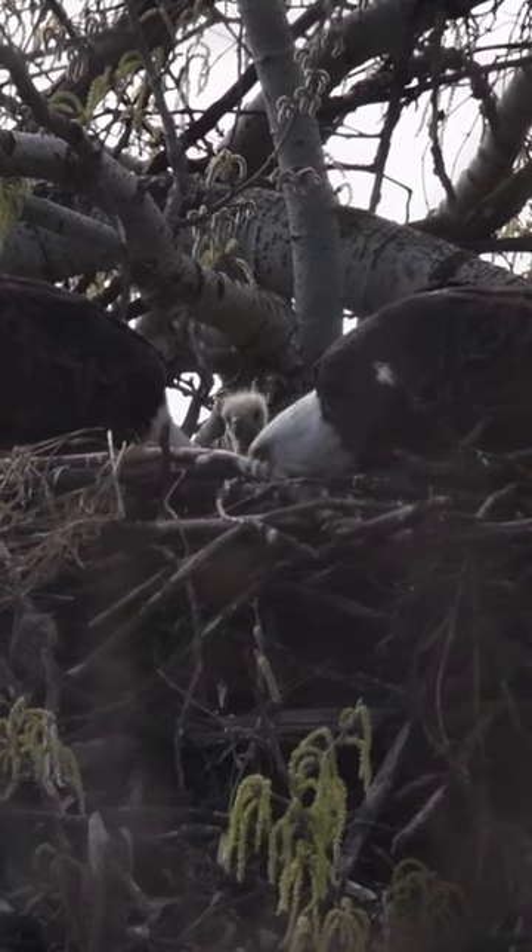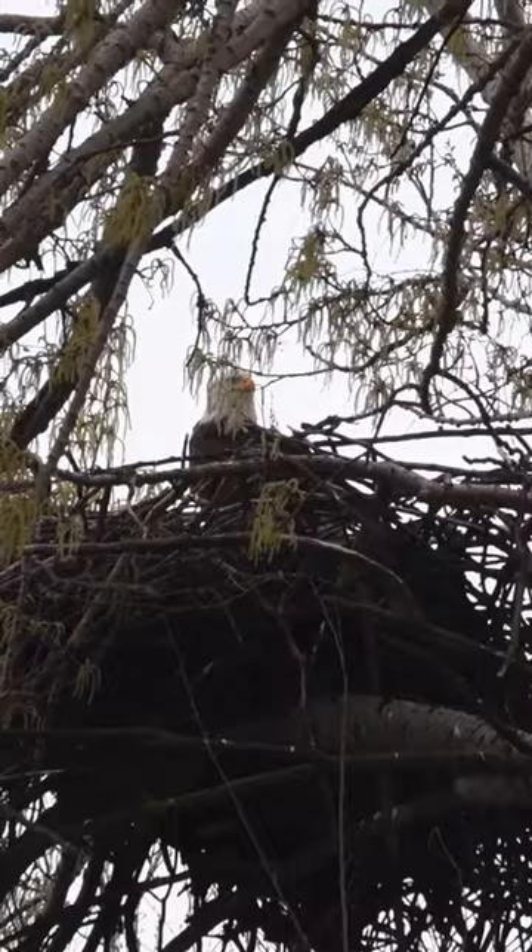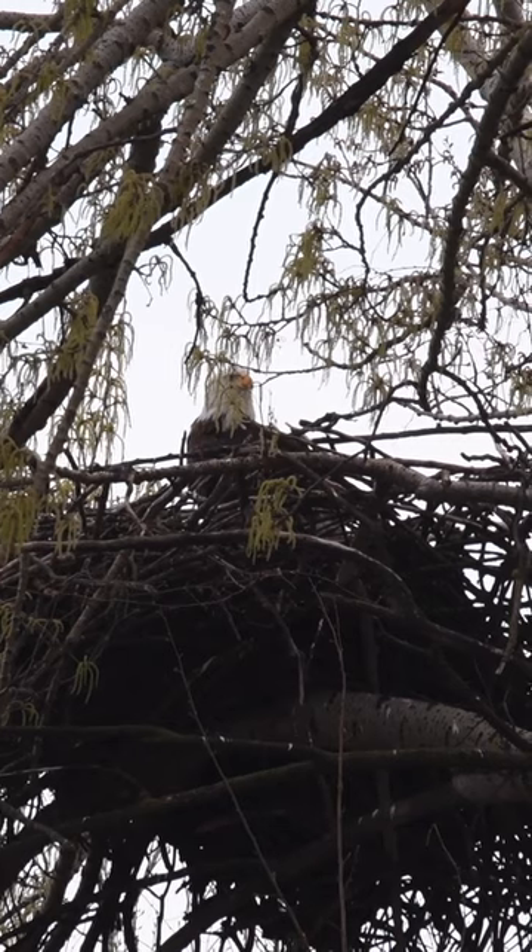We don't know exactly when these eaglets hatched. It does take a couple weeks for the eaglets to become visible in the nest. These nests are huge — they can be five feet wide and four feet deep, and these eaglets are tiny when they're born.